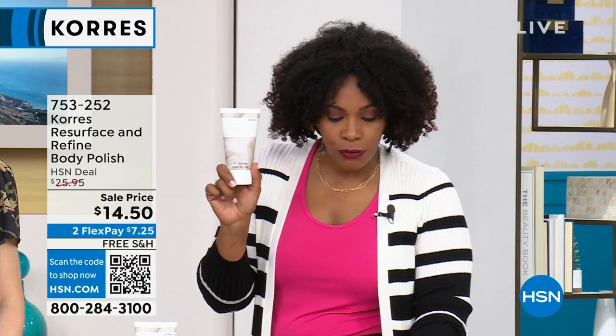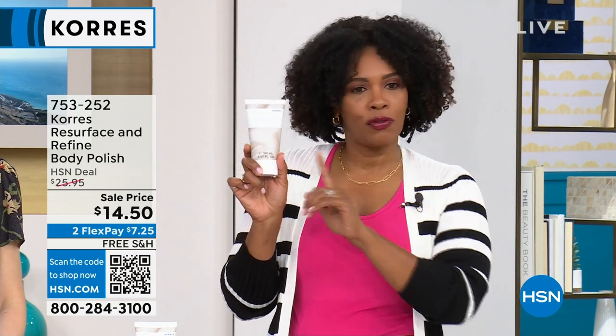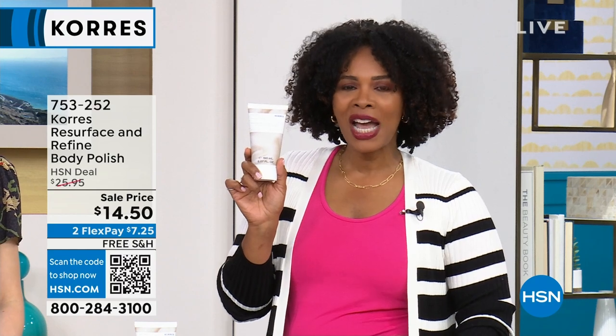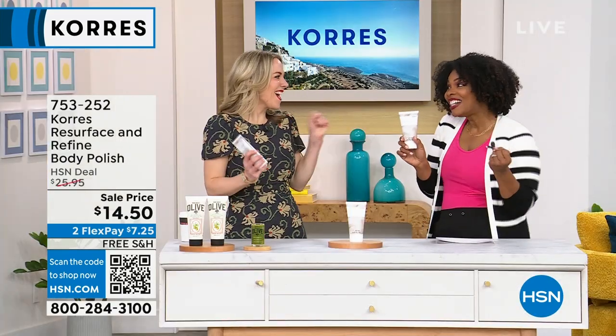You're getting it — can you believe — for $14.50, when normally it's over $10 more than that. I love that we're starting here, because if you haven't tried it, now is the time. It's item 753-252. We are going to dive in with the expert when it comes to Carez — Stephanie Metkus is joining us for the entire hour.